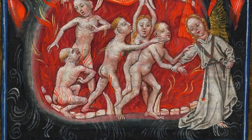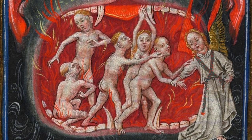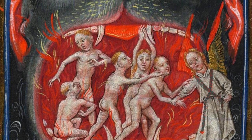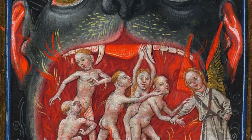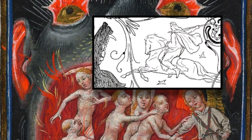The Hellmouth motif is thought to have originated in Anglo-Saxon art. One theory about its origins is that it may be a remnant of the pagan past that survived Christian assimilation — an echo of the fearsome giant wolf Fenrir that swallows Odin at the end of time.